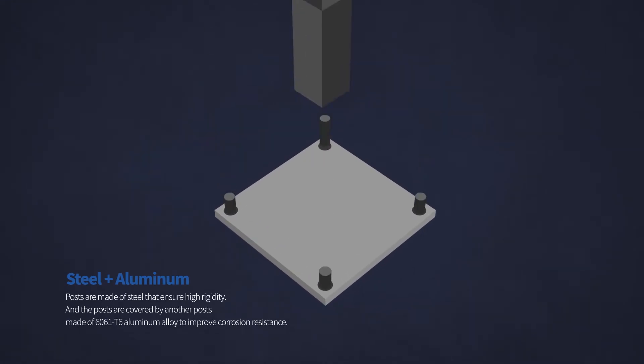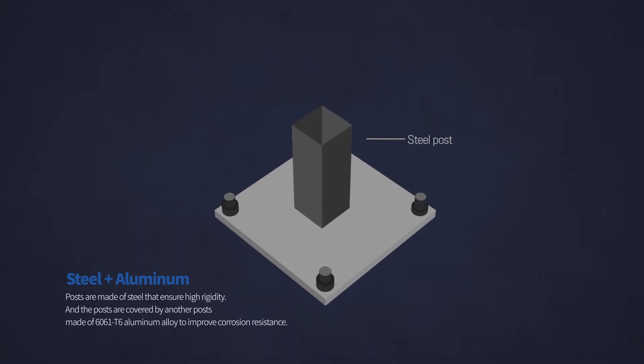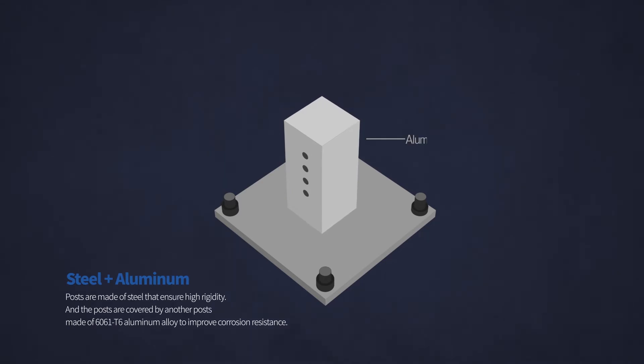For safety barriers, the posts are made of steel that ensures high rigidity, and the posts are covered by another post made of 6061 T6 aluminum alloy to improve corrosion resistance.